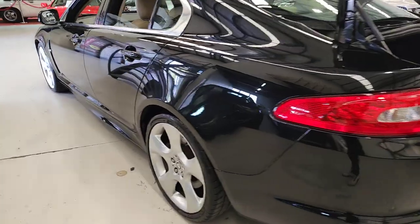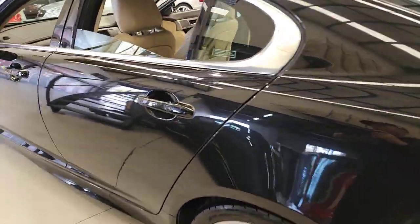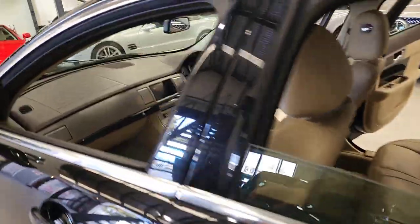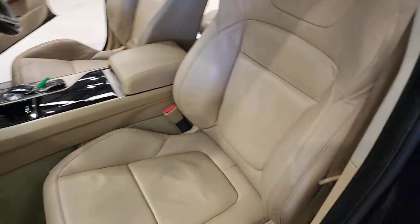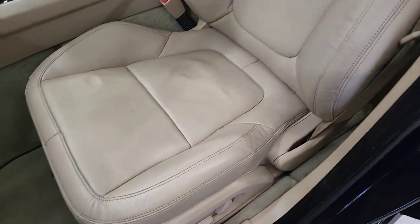Black on cream is probably the best colour combination they came in. It's a stunning vehicle to drive. We've had it all mechanically checked over. It's reasonable in the kilometres, you know, for a 12-year-old vehicle — I think it's fine.